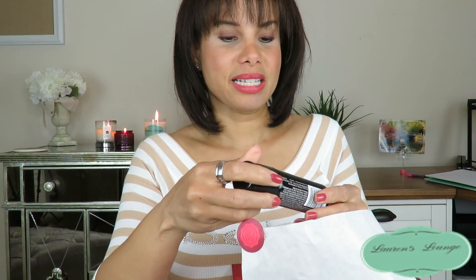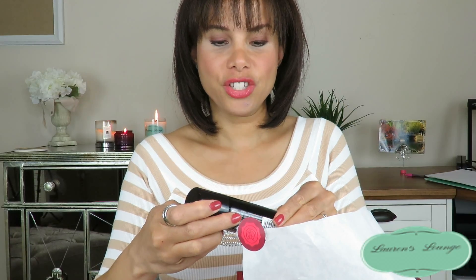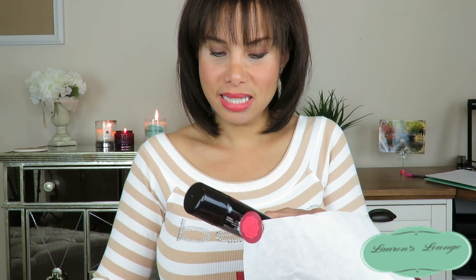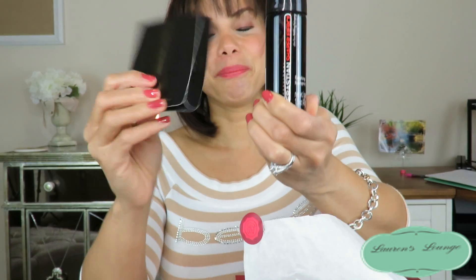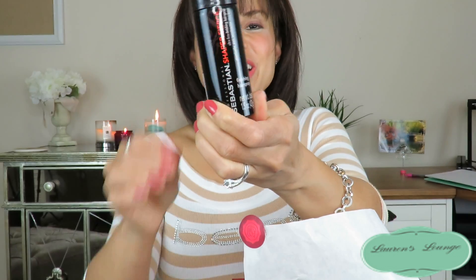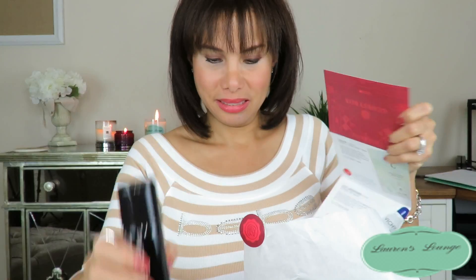And then we have another item — Sebastian Shaper Fierce Ultra Finishing Hairspray. This is what they were referencing earlier on the same card as the Dark Oil. I don't wear hairspray a lot, so I think this is going to also be a giveaway. The description I read earlier covered both the hairspray and the oil together on the same card.